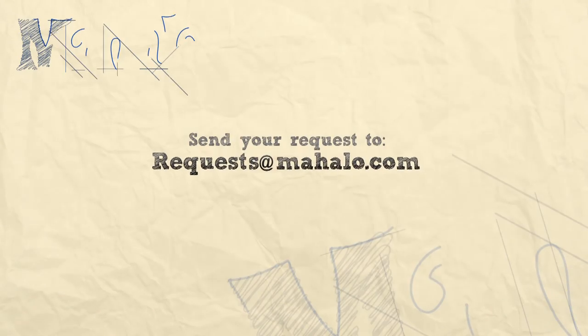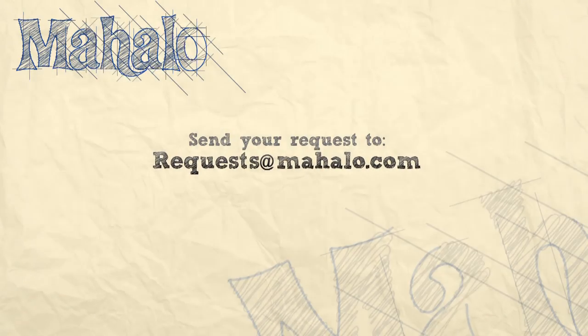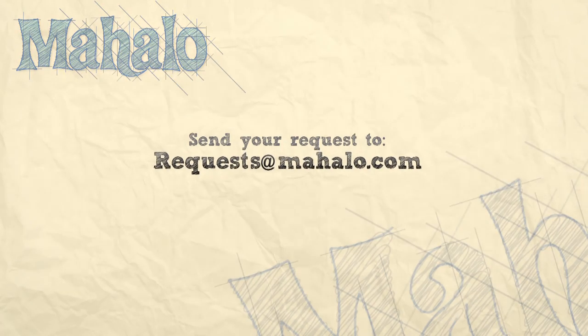I'm Asha Kaye and thanks for watching. If you want to know more about Mahalo Travel, click on any of the links around me and subscribe to our Mahalo Travel channel and mahalo.com. If you have any recommendations, please send us an email at requests@mahalo.com. I'll see you next time.